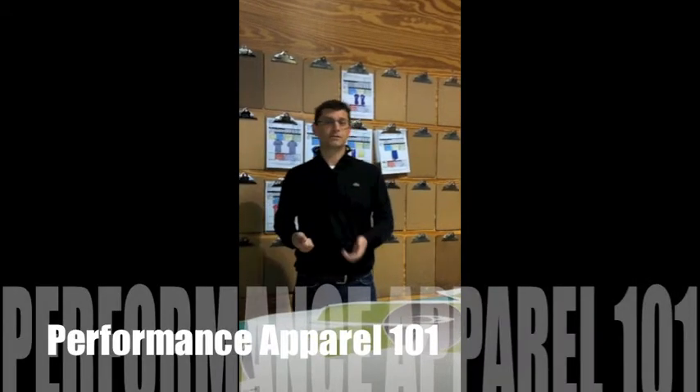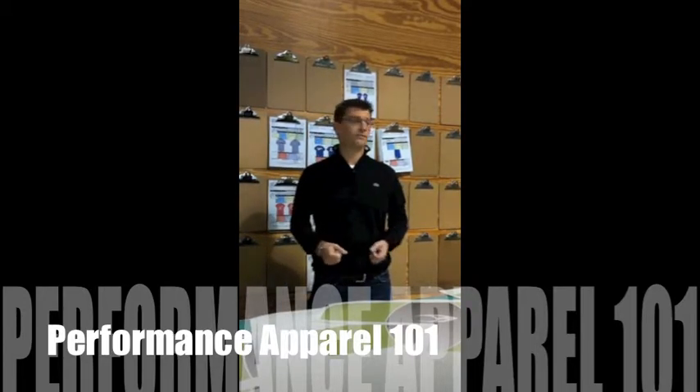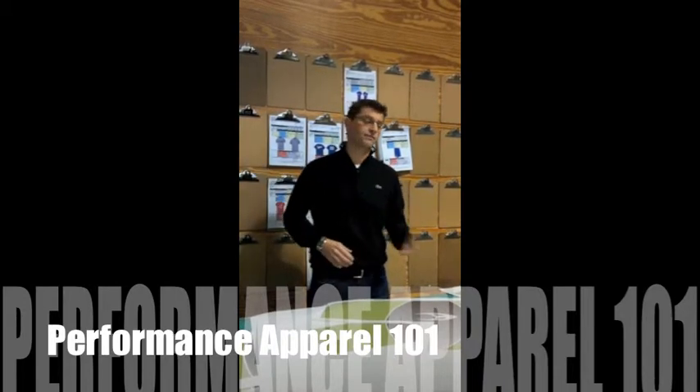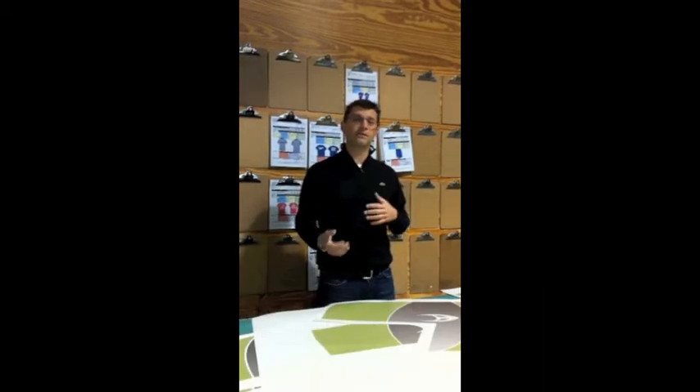Another seminar we're doing this year is Performance Apparel 101. It's a huge part of the market. You've got Nike, Adidas, and Under Armour out there educating the end consumer and building value — $30 shirts instead of $5 shirts. You want to harness some of that for your business, so we look at the technologies that are best for it and examine the business model.